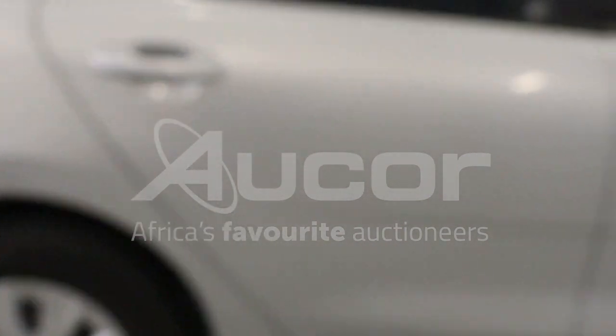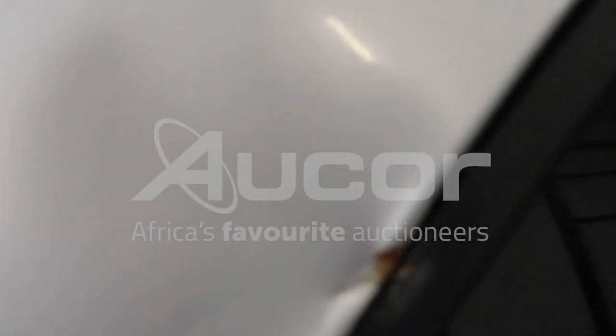We're now going to enter the vehicle through the right rear passenger door. Take note that there are some dents here too and rust spots developing.